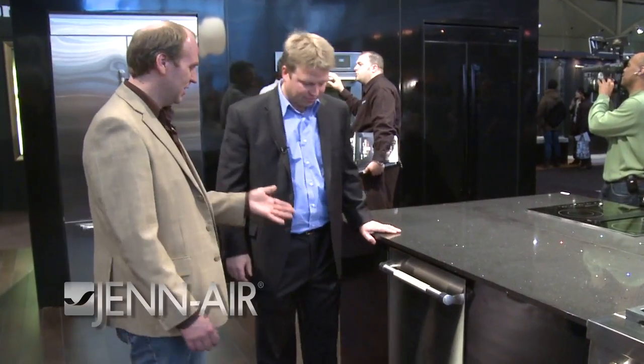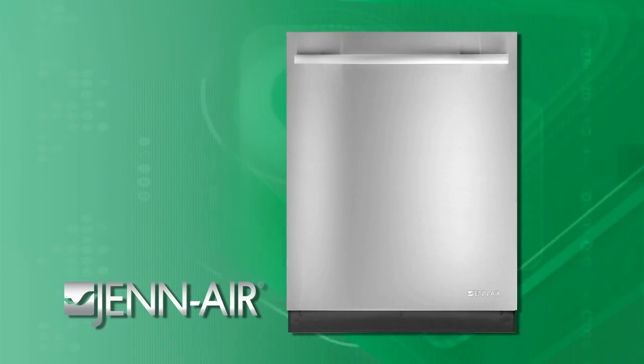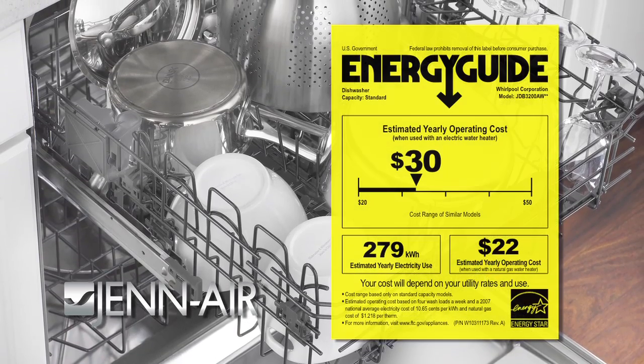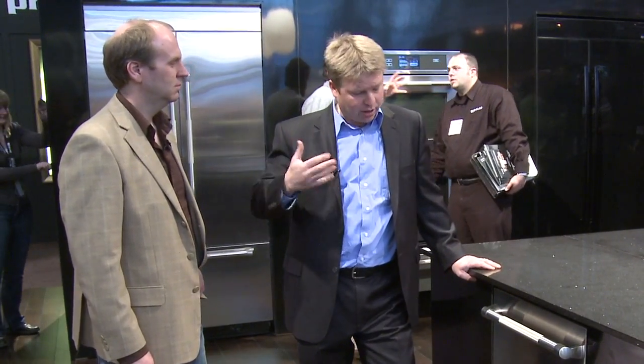This is a Gen Air pro-style dishwasher. It uses a special variable speed motor and it's an Energy Star product — it goes down to as little as 279 kilowatts, which is miserly efficient, which is very important today. It achieves this by reducing water consumption significantly. The water has to be heated by the hot water heater, which is a large part of your energy guide, and by using less water you reduce consumption.